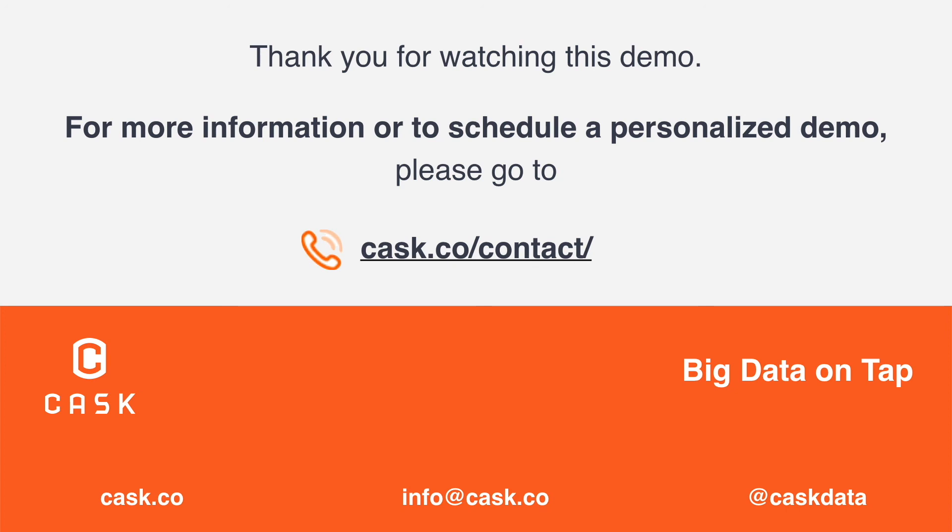If you'd like to learn more, visit cask.co for more information and to schedule a personalized demo for your team.